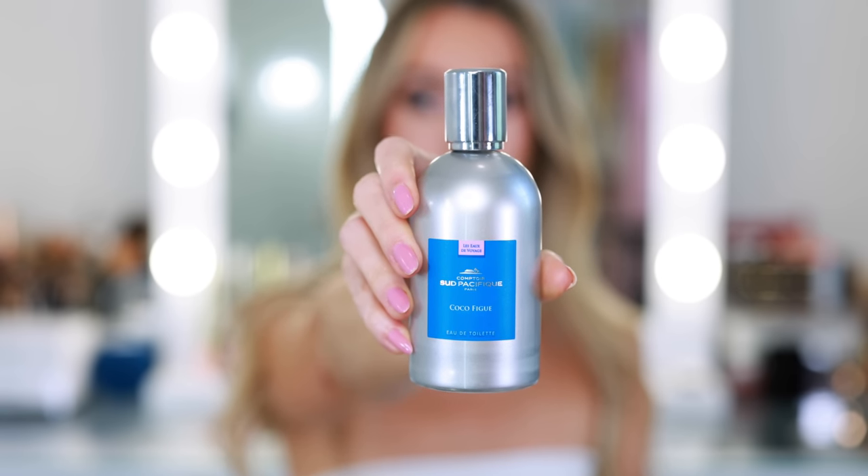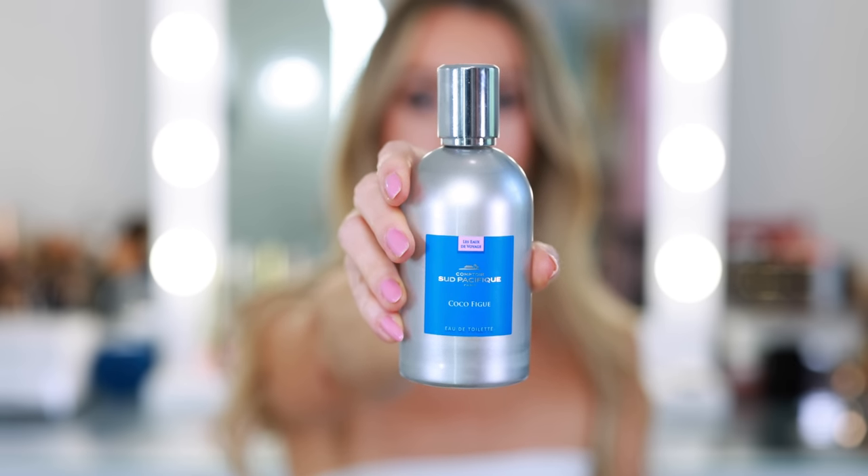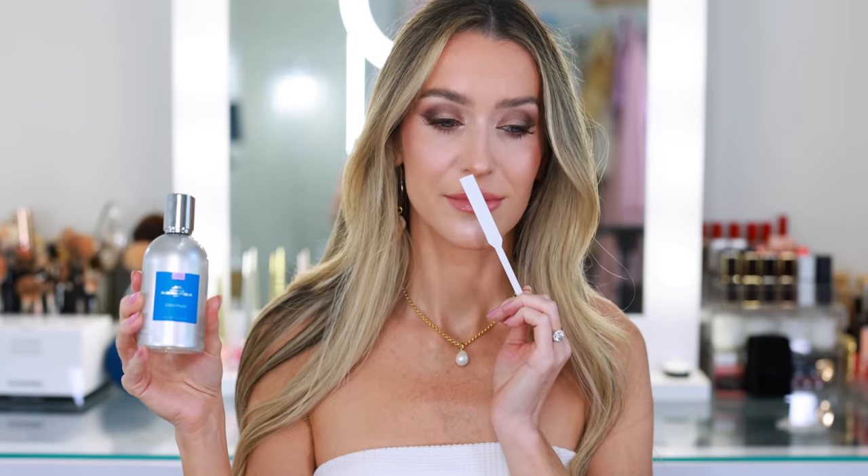Keynotes in Coco Fig include Fig's Heart, Vanilla Flower, Coconut Pulp, Coconut Powder, Fig Leaves, Coconut Milk, and Vanilla from Madagascar. I prefer Coco Fig over Vanilla Coco because this is a lighter, fresher coconut — not quite as woody as the Vanilla Coco, which is more of a true vanilla coconut, straight from the earth. Coco Fig is a little lighter and brighter. I think this would be beautiful for a tropical vacation — very summery and just a happy fragrance.